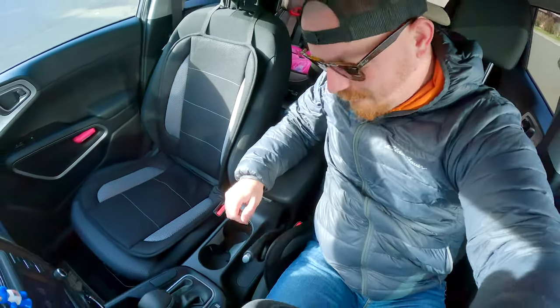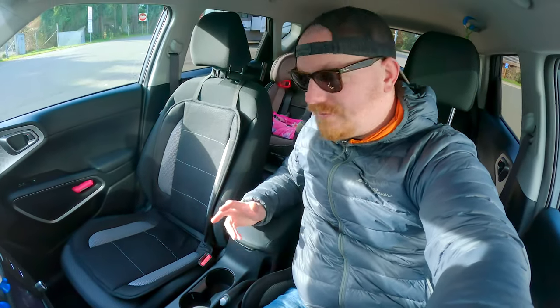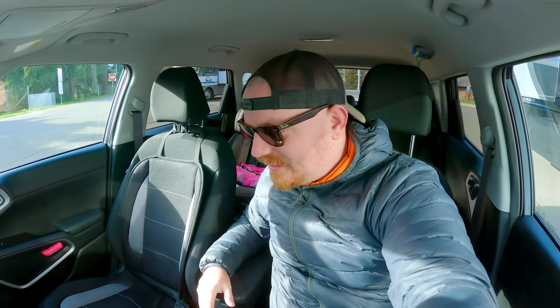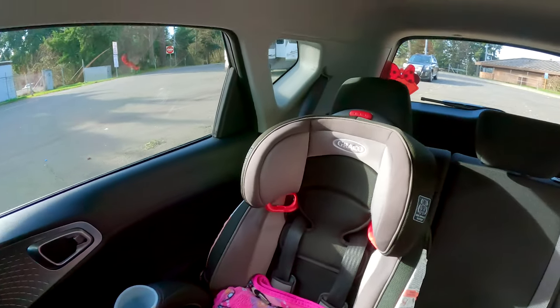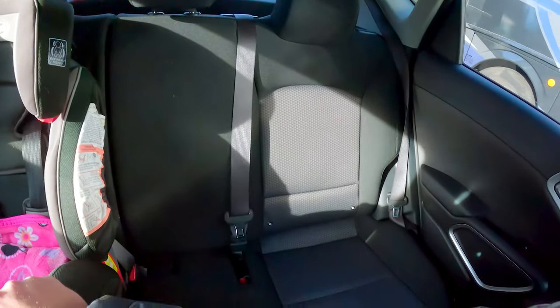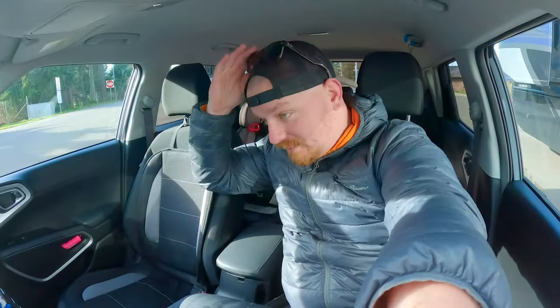My mom used to have our minivan which had engine issues, so she's got a warranty now, which is really nice. Honestly, considering the cost of some of these used models, you're not paying much more to get something with a warranty. For something as compact as this, really not too bad at all.